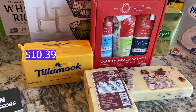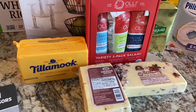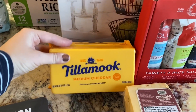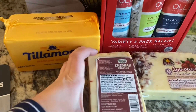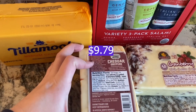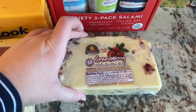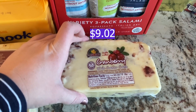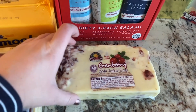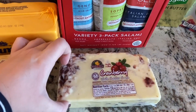Moving on to some Thanksgiving items — I'm going to be making a charcuterie board for Thanksgiving so I picked up some cheeses. We got the Tillamook medium cheddar, and we picked up this cheddar gruyere with roasted red pepper and cracked peppercorn — really excited to try that. Also got this cranberry white cheddar; I've heard really good things about it. I have not tried it yet but I'm really excited to put it on the charcuterie board. I just thought it would be so pretty with all of the cranberries in it.